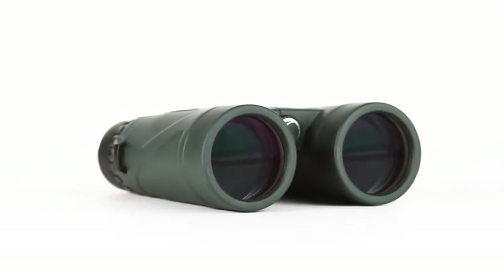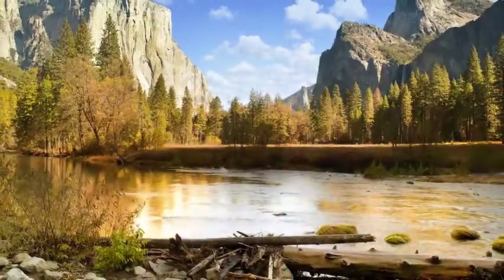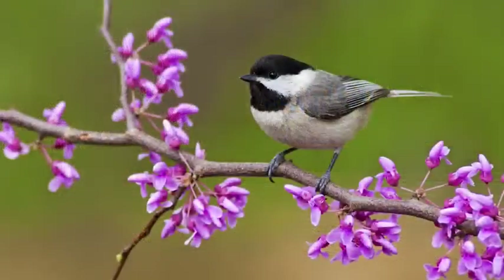Nature DX sports fully multi-coated optics and phase-coated BAK4 prisms for brighter images with increased contrast and resolution.